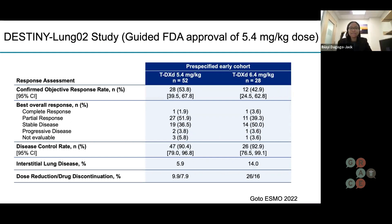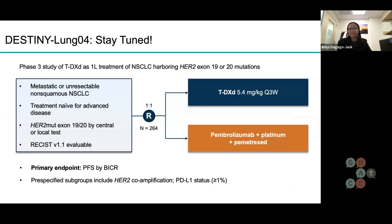This was very encouraging data. We always like when we have a new therapy for a new target. Seeing this data begs the question: when should we be using this? Now that we know we don't have a 20% risk of interstitial lung disease, should we be using it first or later down the line? There's a clinical trial called DESTINY-LUNG04 that will answer that exact question.